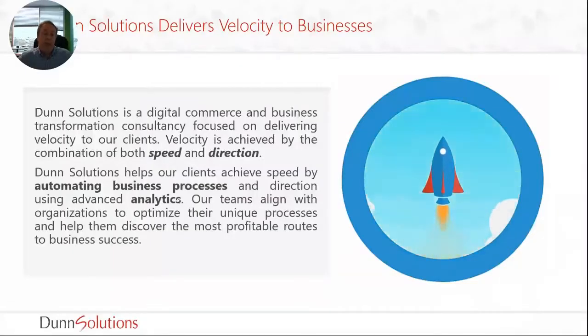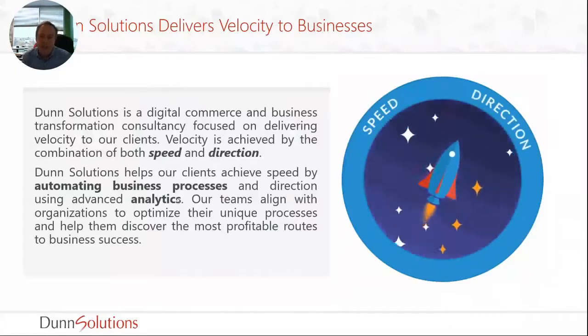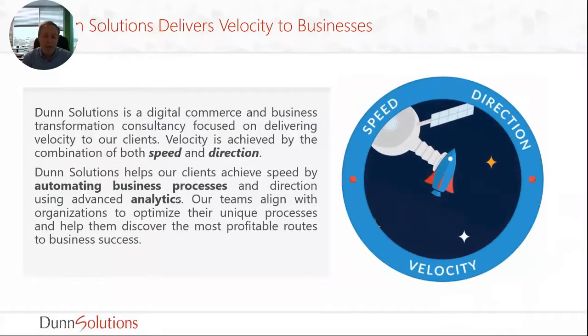A little bit about Dunn Solutions. We like to say we deliver velocity to business. If you remember your high school physics, velocity is not just speed — it's speed and direction. We deliver speed by automating business processes and we help you go in the right direction by using analytics. A lot of the marketing automation and e-commerce automation focuses on speed, but you also need those analytics.